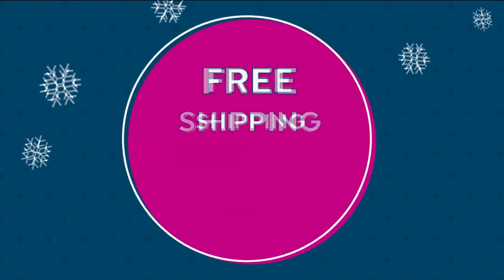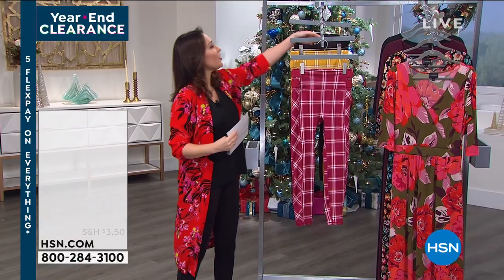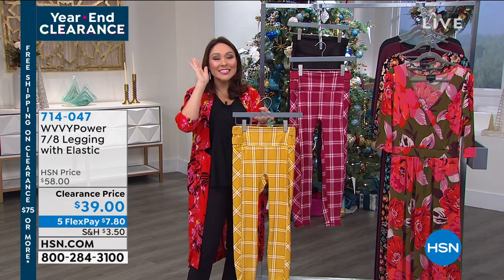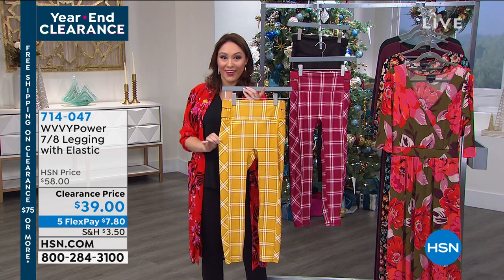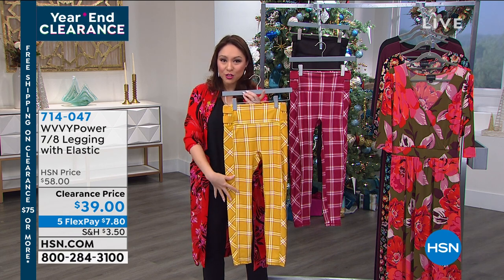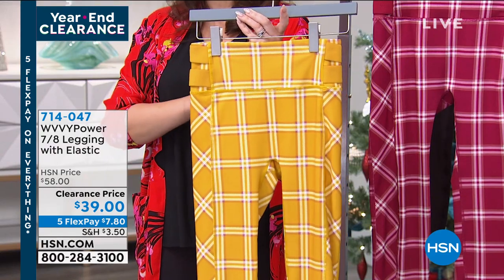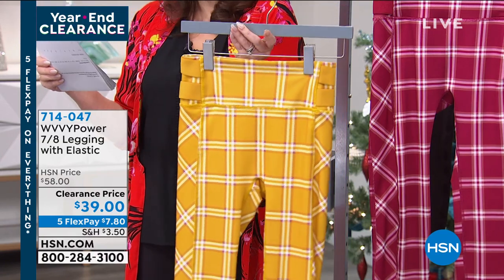If you love the pants Amanda is wearing, I have those as well — the leggings with elastic. Brittany told us the inspiration for these pants. When you look at the pattern, she said the inspiration came from Cher in the movie Clueless — remember she wore that matching jacket and skirt? That's where she got the inspiration. I thought that was such a great story. This is a $58 pair of leggings today for $39. This is what we're calling the mango color.